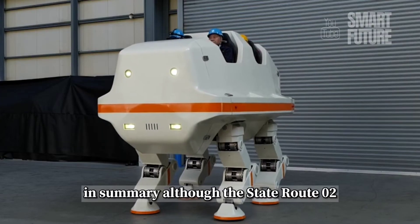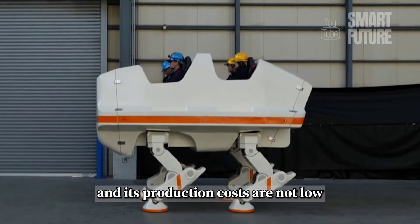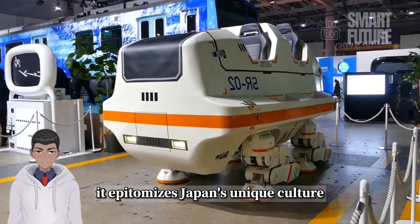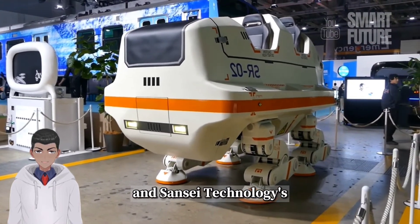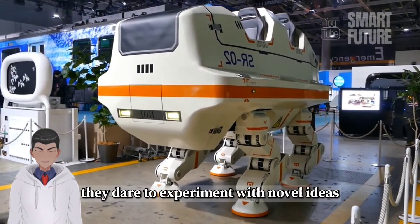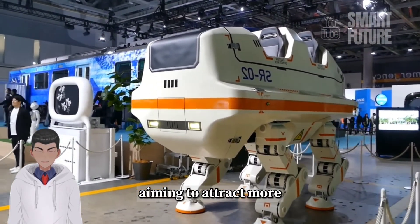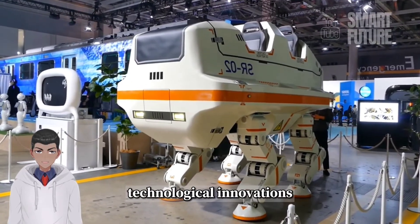In summary, although the State Route 02 may appear somewhat impractical and its production costs are not low, it epitomizes Japan's unique culture and Sansei Technologies' entertainment-driven investment strategy. They dare to experiment with novel ideas, aiming to attract more customers and tourists through these unique technological innovations.